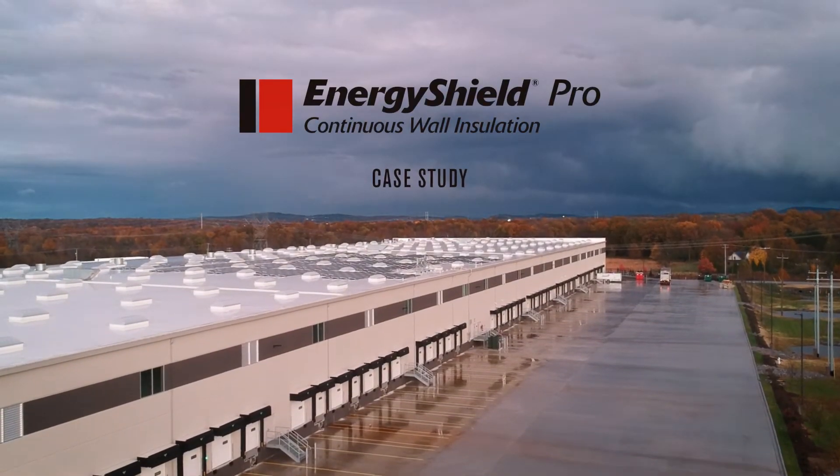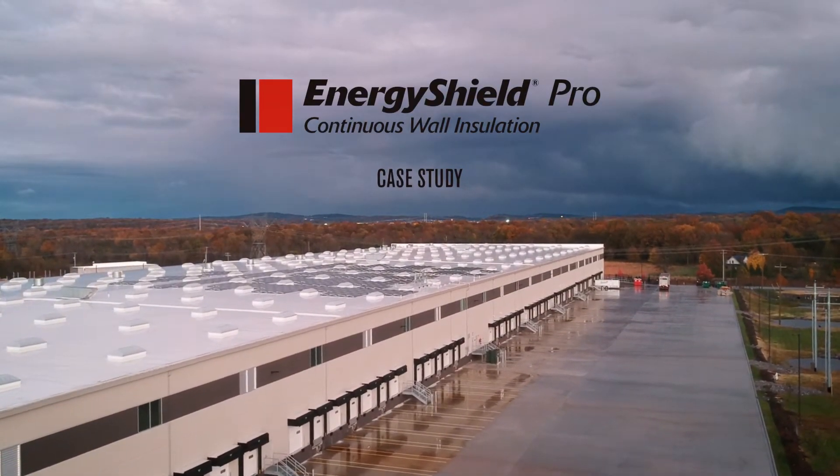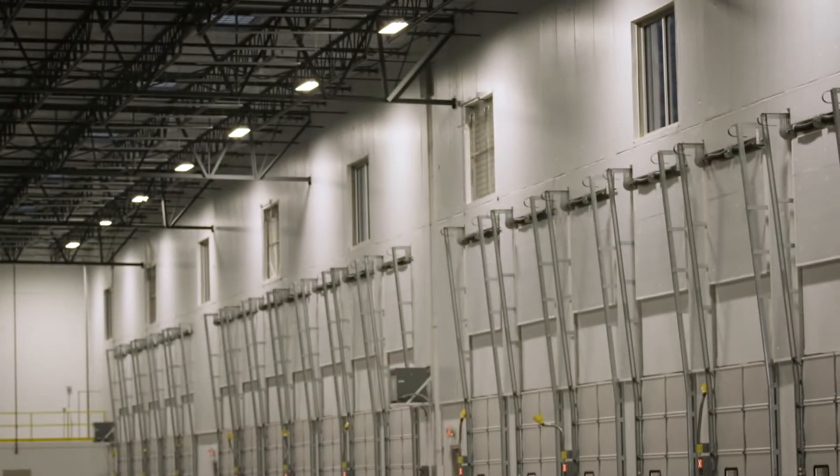On these three distribution centers in Mount Juliet, Tennessee, we were hired to do the rigid foam board insulation on the interior of the tilt-up walls. I'm Cannon Barong and I'm the CEO of Barong Commercial Services.